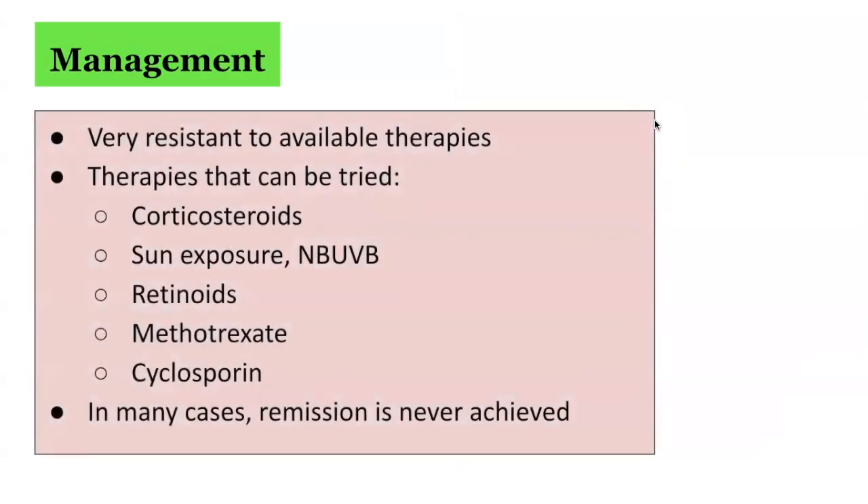The management of keratosis lichenoides chronica can be challenging, as it is often very resistant to available therapies. Treatments that can be trialed include corticosteroids, narrowband UV-B phototherapy, retinoids, methotrexate, and cyclosporine.